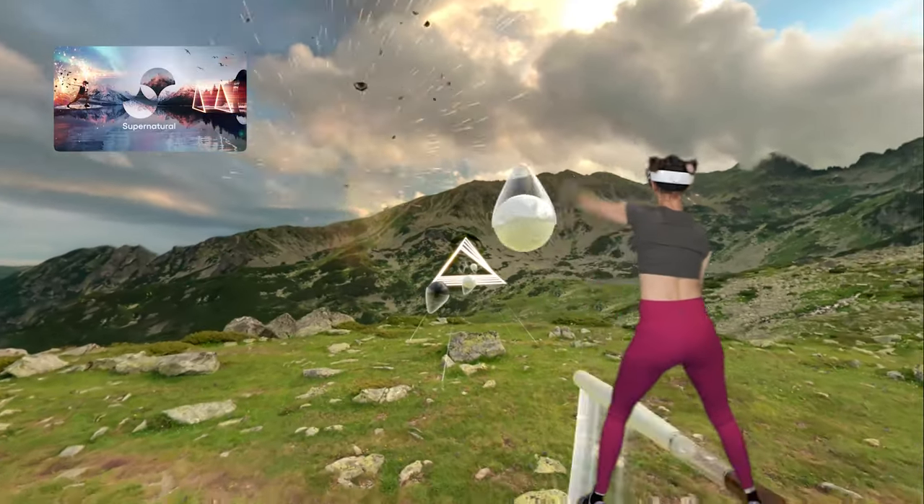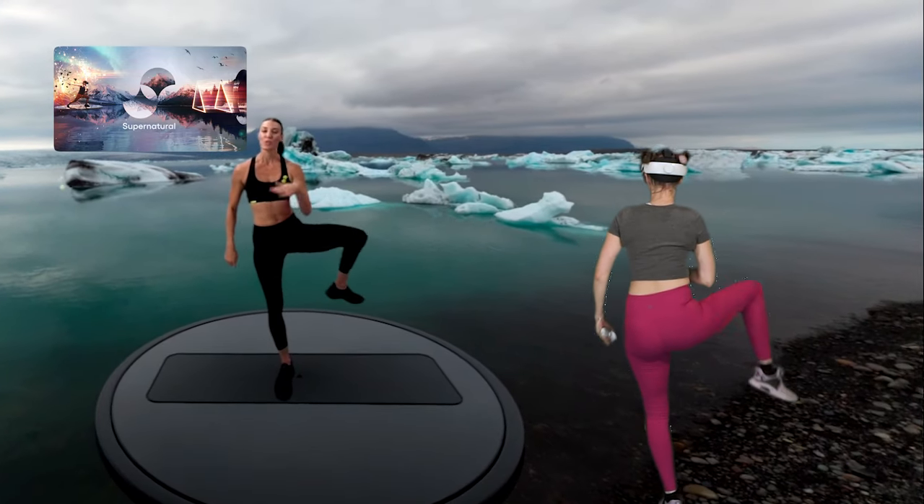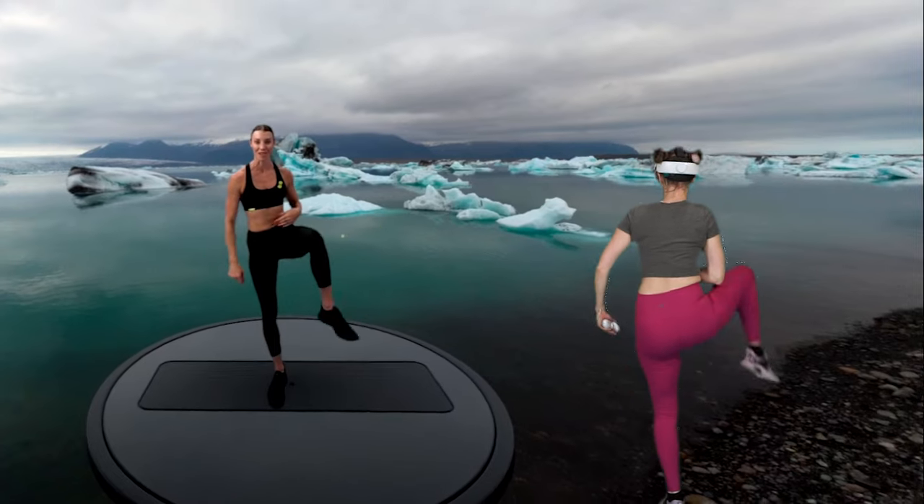As I move into the top three VR fitness apps of 2024, the competition is getting a little bit tougher, and how I'm placing these last couple of apps is going to depend a lot on personal preference as well as fitness level. In third place, I've put Supernatural. As one of the OG VR fitness apps, it has a variety of classes and fitness options, as well as an active online community.